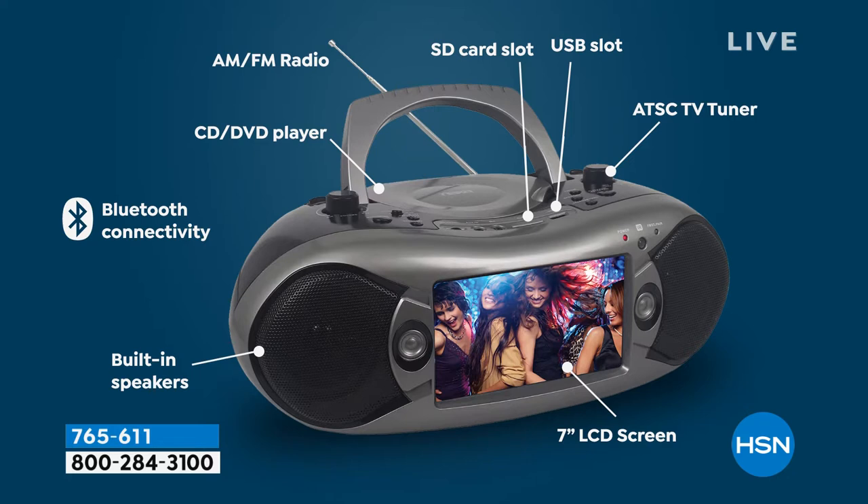Here's all the different features. You can even throw an SD card in here or a USB stick to be able to utilize it. AM, FM, radio, CD, DVD player, built-in speakers, Bluetooth connectivity. It is everything you would want on the go.